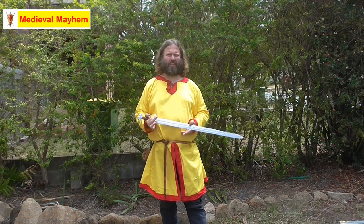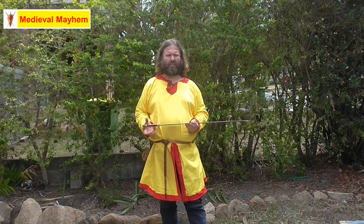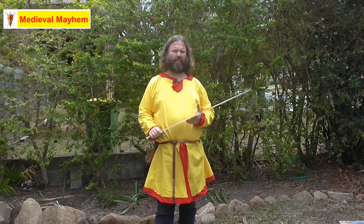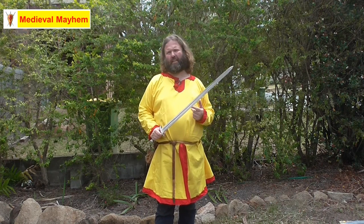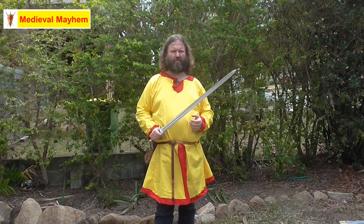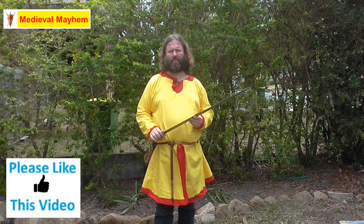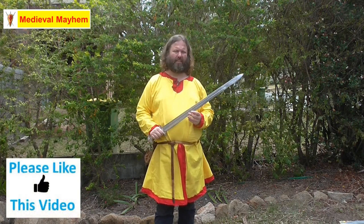Not many helmets have been found across such a massive geographical area that goes right from Western Europe into Eastern Europe. We've had helmets found in Denmark, Norway, Sweden and Kiev, as well as one helmet that was found in a place called Yam, which is northeast of England.